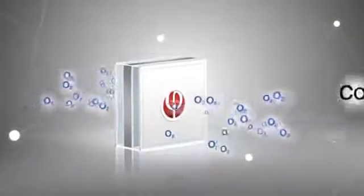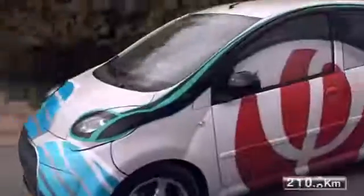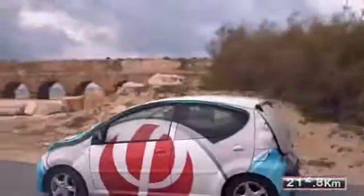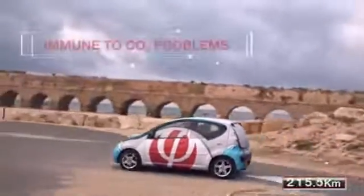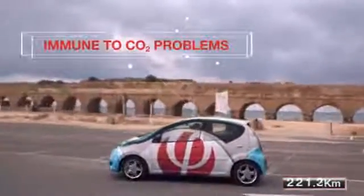The structure of Finergy's air electrode allows oxygen to freely enter the cell while blocking out CO2. As a result, the air electrode is immune to CO2-related problems, which have in the past been the leading cause for metal air battery failure.